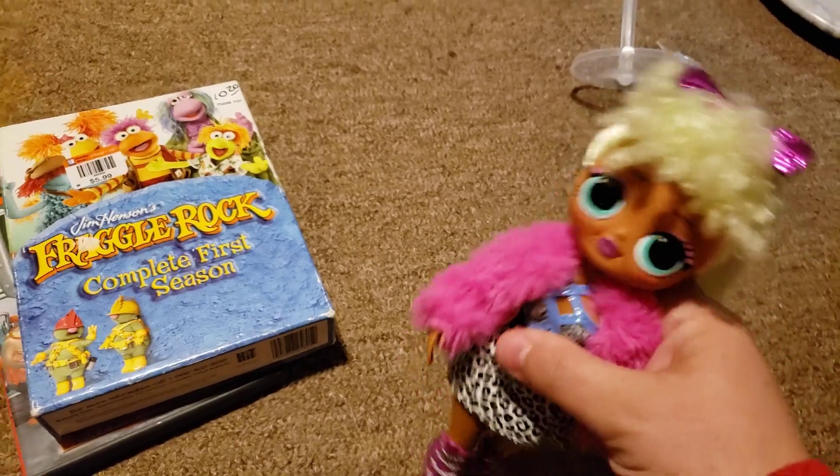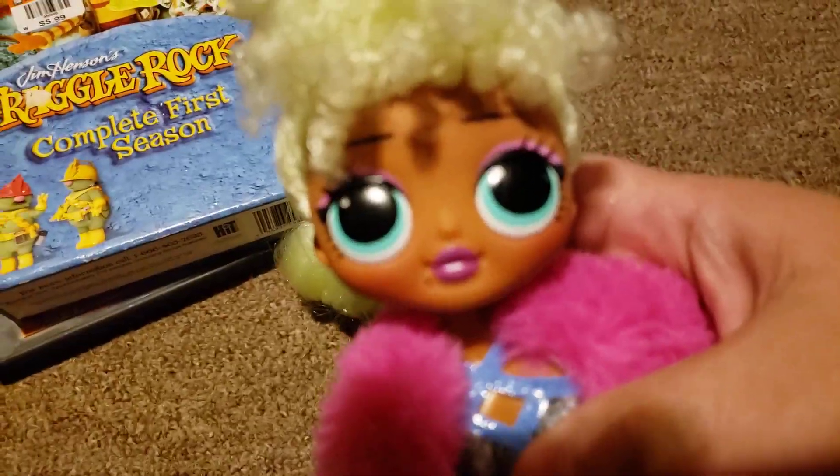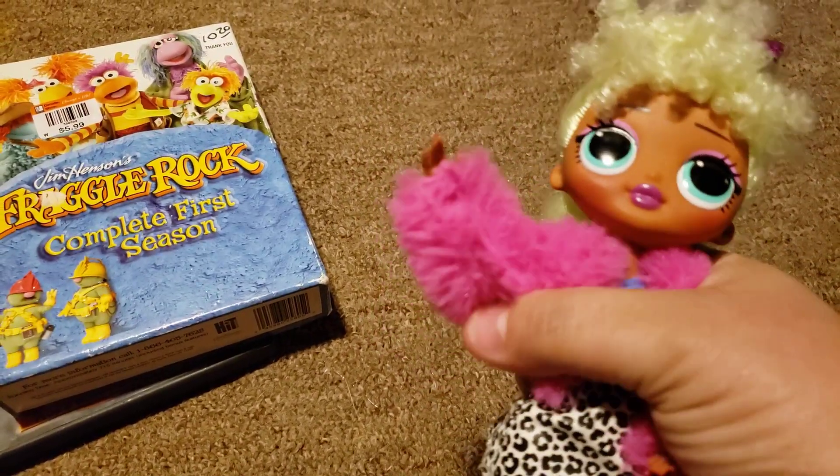I thought she was cute — it's another OMG to add to my collection. So thanks for watching, bye!